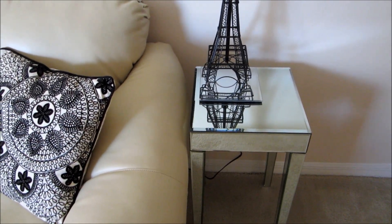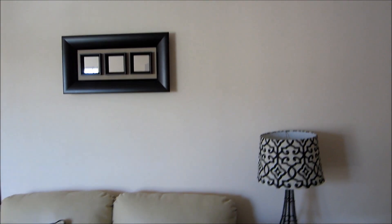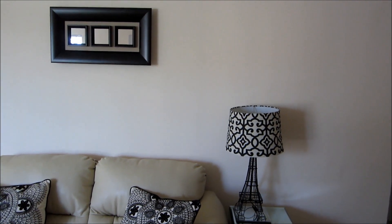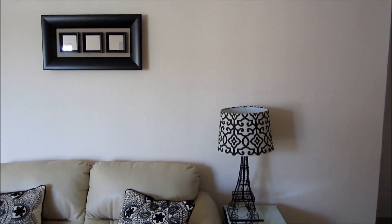I want to show you guys this little piece on top of the couch — it's just basically a mirrored decorative piece. As you can see, most everything in this place is black and cream.